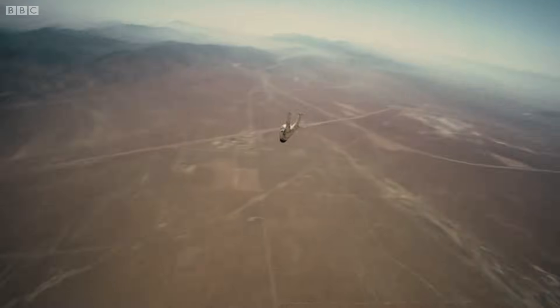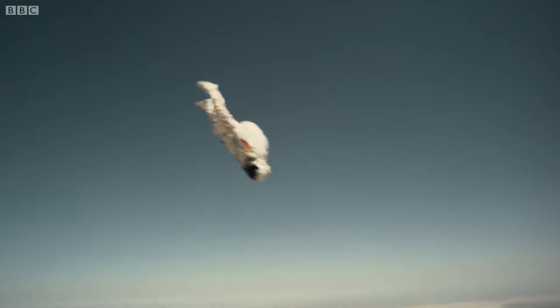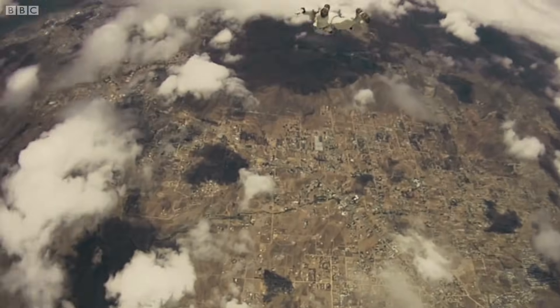As he passes through the sound barrier, the team want Felix to be in the delta position, tracking head down. They think this will be the safest position to go supersonic. But it's a theory that has never been tested.